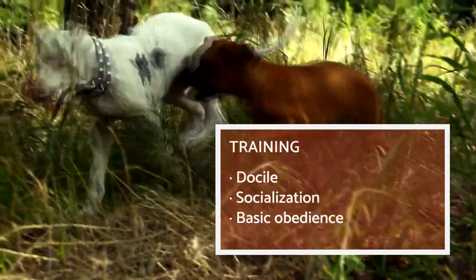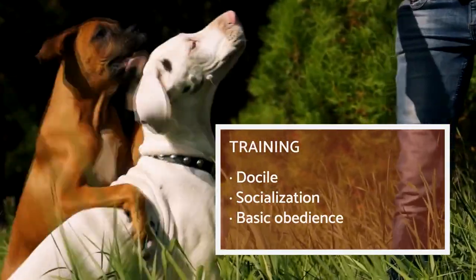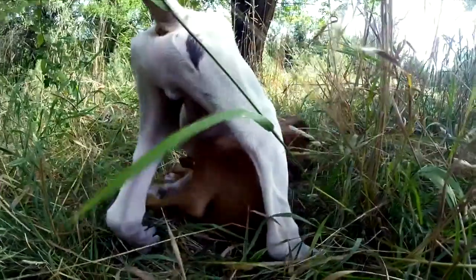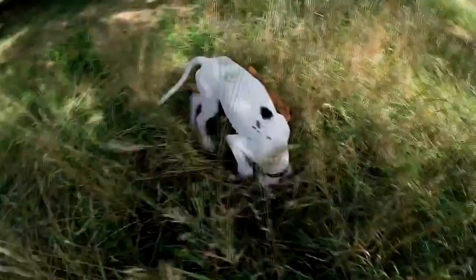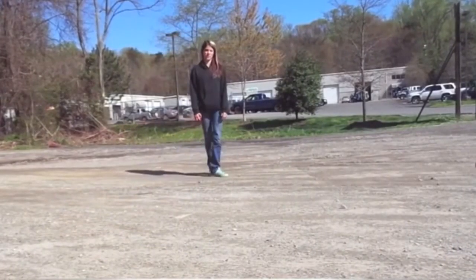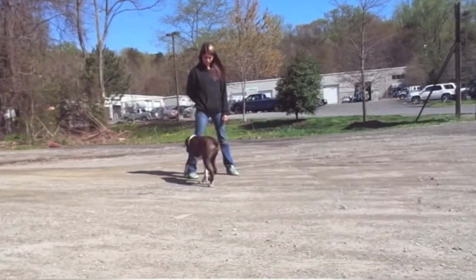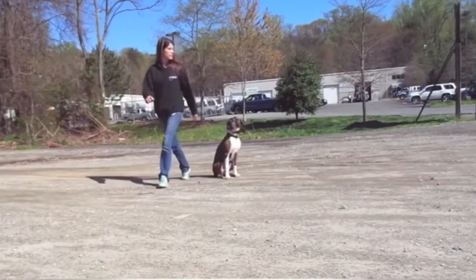Since Boxers develop very deep bonds with their owners, they will enjoy games and learning obedience commands. Even if the learning process takes more time than with other breeds, it's very important to socialize them with other dogs, animals, and people as soon as possible. Once a Boxer puppy gets their vaccines, you can go out together and get to know other sociable dogs. You should also work on basic obedience, teaching your dog commands such as sit, down, stay, or heel, which will be key to their safety.